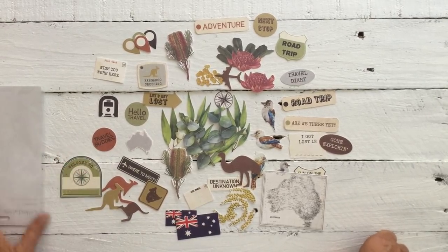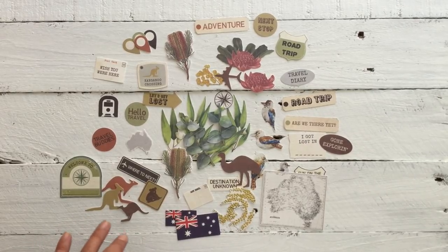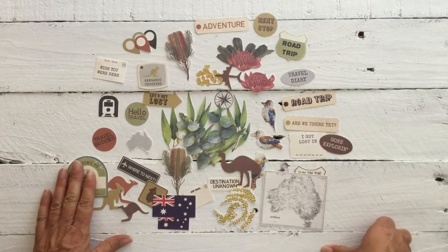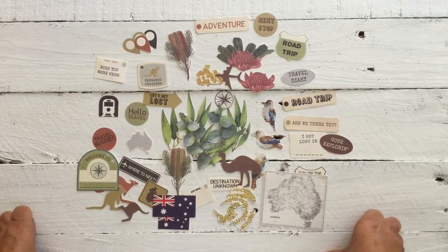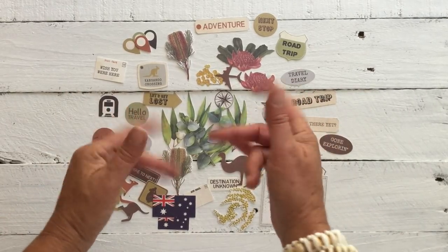So they're really super cute, aren't they? Anywho, that's my entire collective haul on Kaisercraft on Boxing Day. I hope you enjoyed this video — give us a thumbs up and subscribe if you haven't subscribed already. And I will see you in my next video. Okay then, bye for now!